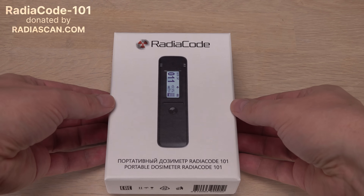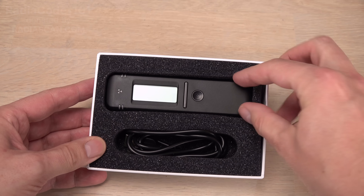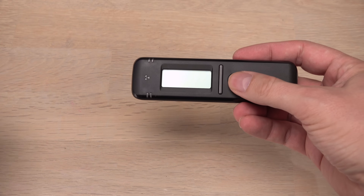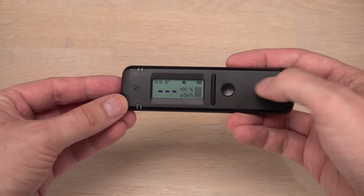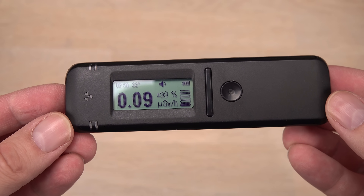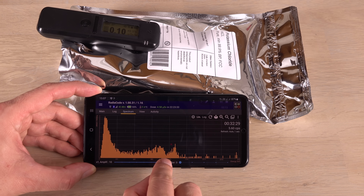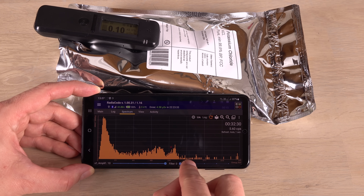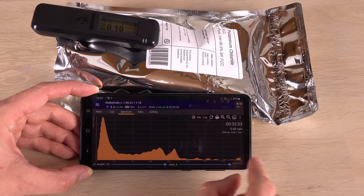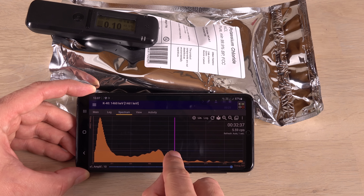I will use this new device that cannot detect alpha radiation. However, unlike all of my Geiger counters, this tiny, inexpensive scintillation counter should be able to do spectrometry. If that is true, I can for the first time in my life detect not only if something is radioactive, but also why it is radioactive — since different radioactive elements have different gamma radiation spectrums.